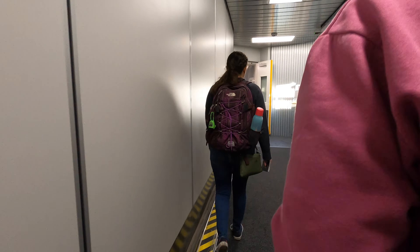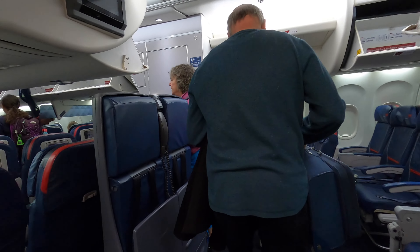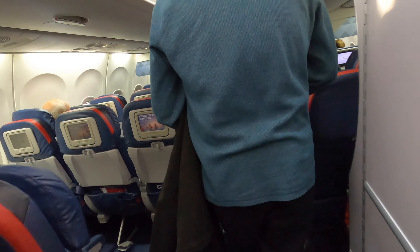After a coffee and some breakfast, and a brief wait in the terminal, we're boarding the aircraft. This is fairly typical for the Boeing 757 — we're boarding at the L2 door and turning left to go up to our first class seats.